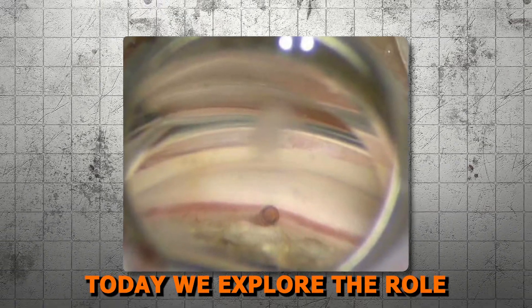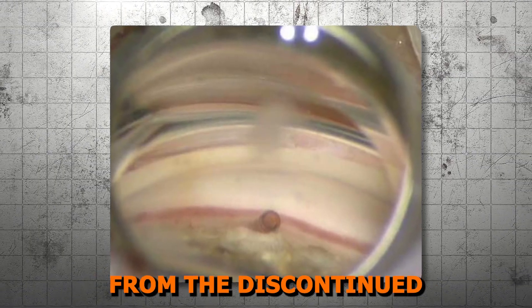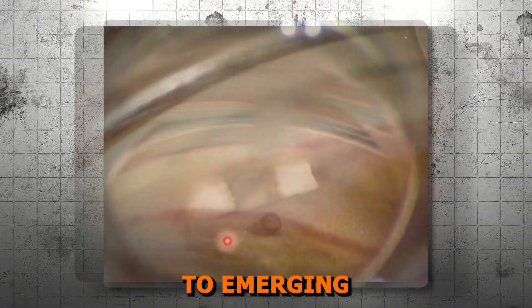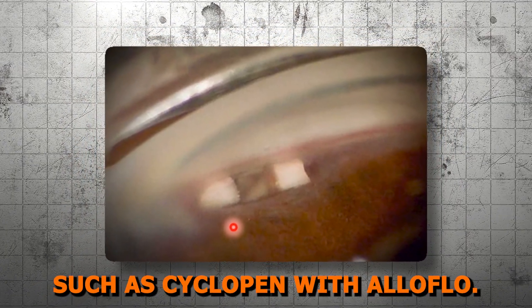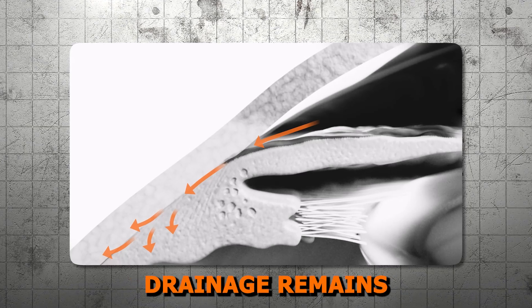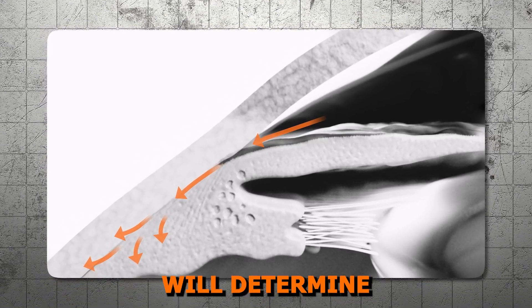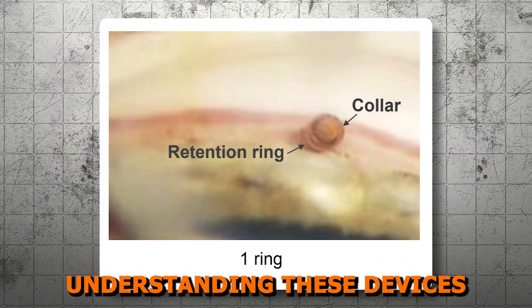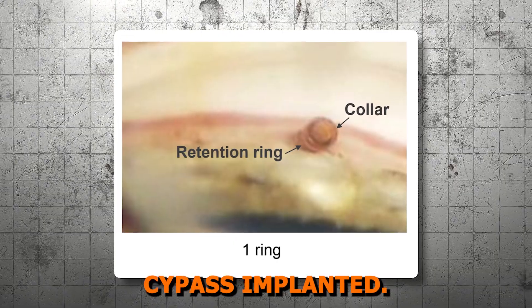In summary, today we explored the role of supraciliary shunts in glaucoma management, from the discontinued Cypass Microstent to emerging bio-interventional approaches such as Cyclopen with Alloflo. While supraciliary drainage remains a promising MIGs pathway, ongoing innovation will determine the future of this technique. Understanding these devices is crucial, especially for patients who still have the Cypass implanted.